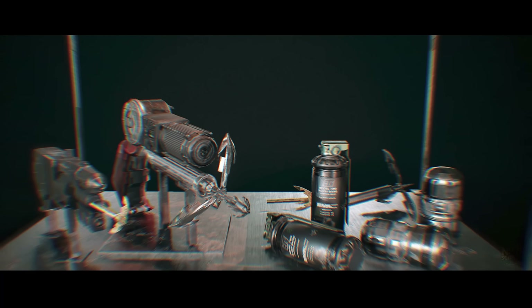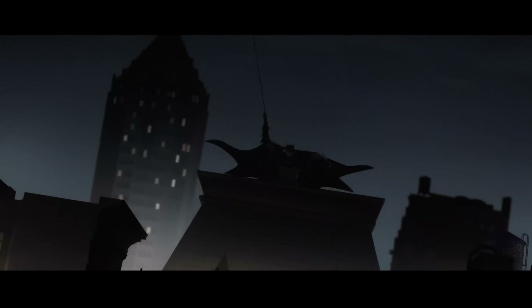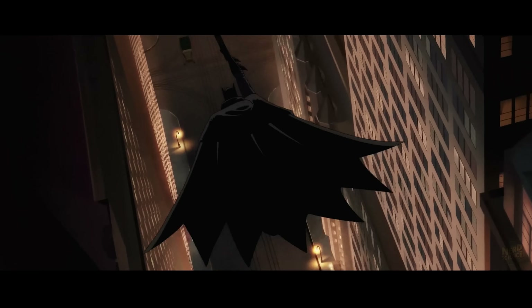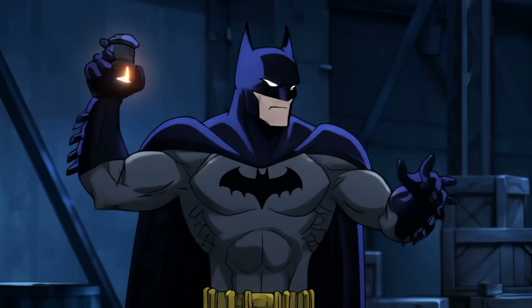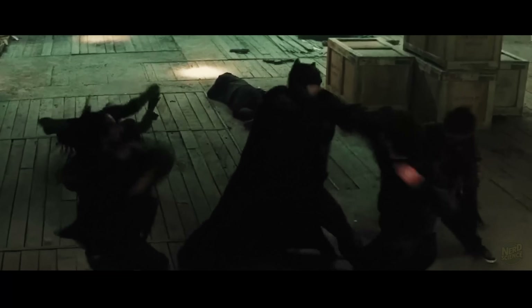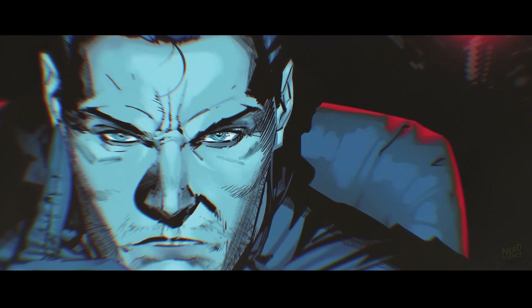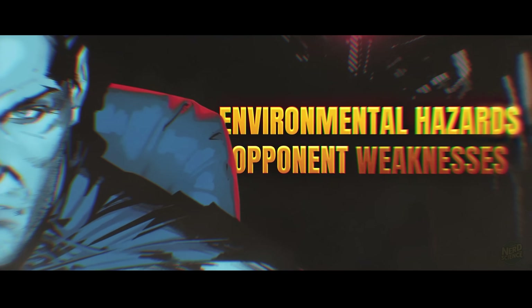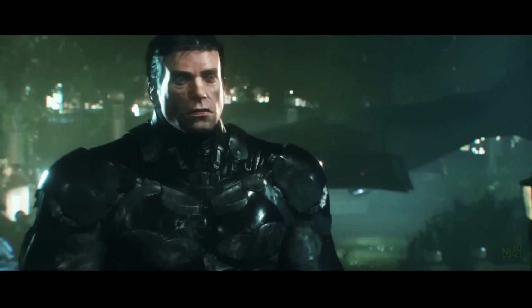The gadgets face real-world constraints too. His grappling hook generates roughly 1,200 pounds of force, which is enough to support his 210-pound frame, but limited by anchor point strength. Explosive batarangs pack maybe 50 grams of C4 equivalent, creating localized damage, but nothing like movie explosions. His smoke grenades work, but the thermal imaging of Iron Man's HUD would cut through them easily. Combat training gives Batman his biggest advantage. Martial arts efficiency means he wastes minimal energy per strike. His tactical thinking processes multiple variables simultaneously — environmental hazards, opponent weaknesses, escape routes. This cognitive advantage multiplies his physical capabilities significantly.